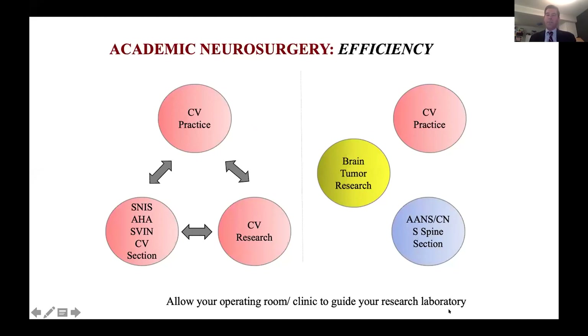I remember when I was a med student, it seemed pretty daunting to try to do research, have a practice, and get involved in organized neurosurgery. The best advice I could give to med students coming into neurosurgery now is, as has been said in the prior talks, it's really important to have your practice and your laboratory or research interests be in the same sphere. I do cerebrovascular research and I have a cerebrovascular endovascular practice. You want to increase the efficiency and synergies between your lab, your research efforts, and your clinical focus as much as possible.